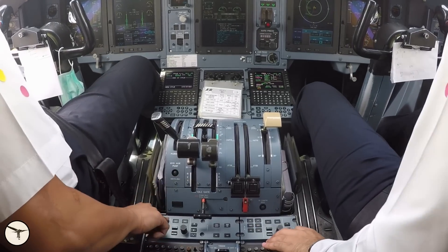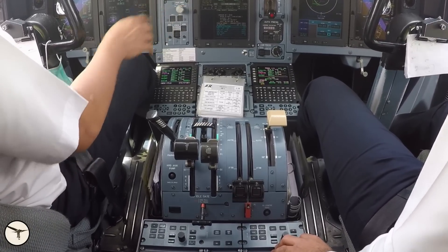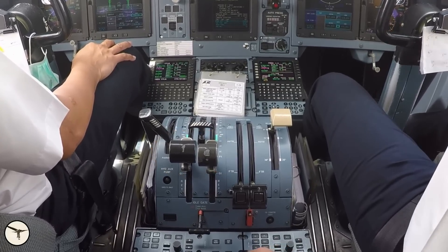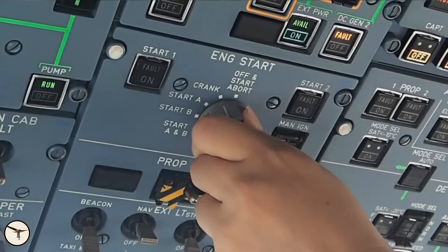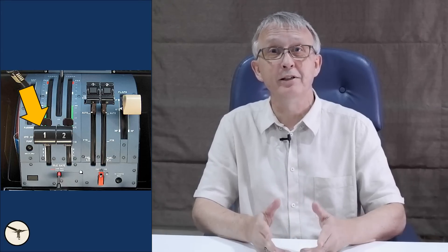When you look into the cockpit of an ATR 42 or 72, you might notice something peculiar: one of the power levers is wider than the other. Why? My name is Magnar Nordahl, I am an airline captain and instructor on ATR aircraft. In this video, I will explain why the left-hand power lever is wider than the right-hand power lever.